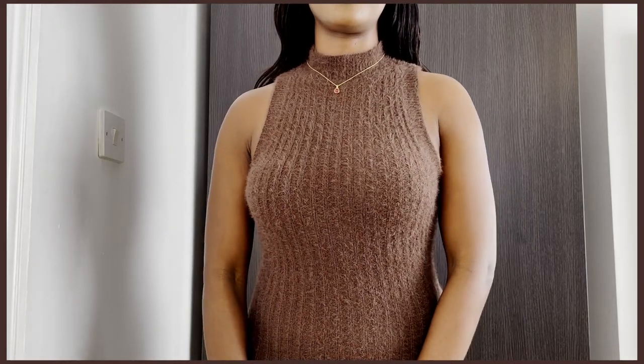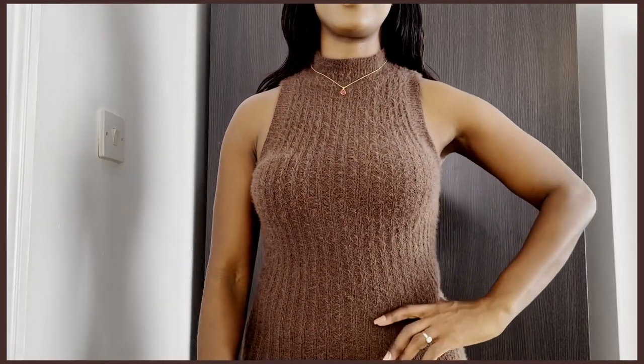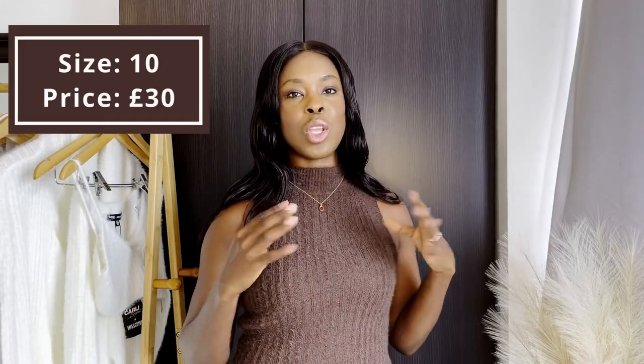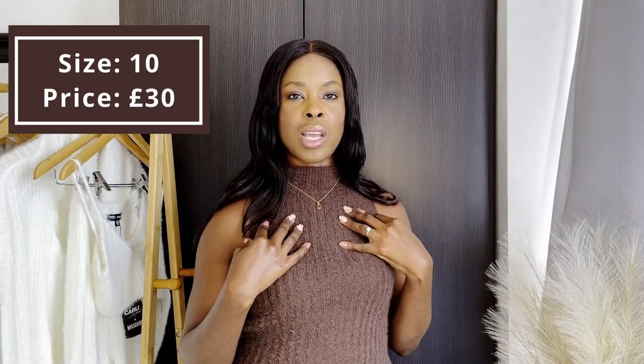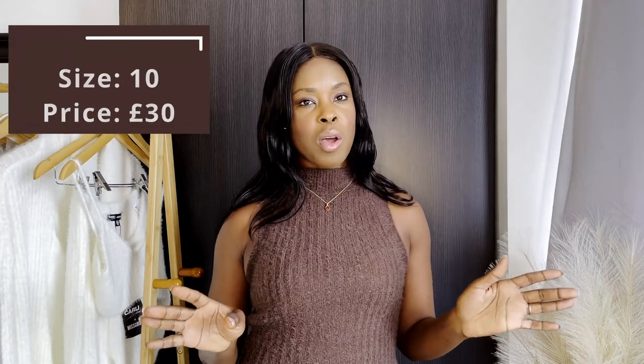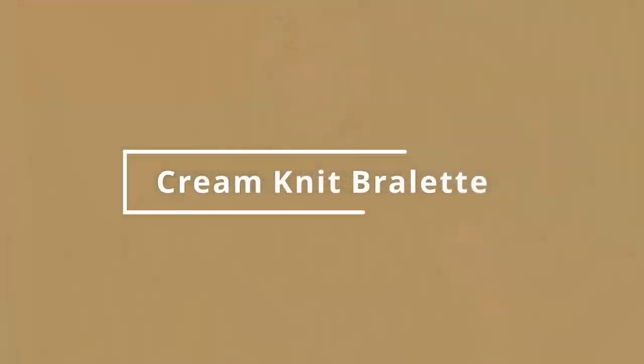It's definitely going to keep you warm during the winter and autumn months. I love the way it looks on me. I did get this in a size 10. With this knit dress it is £30 — really stretchy, I think it's definitely worth the money. The only thing is it does smell a little bit, which I think is probably from where they're making or storing them.